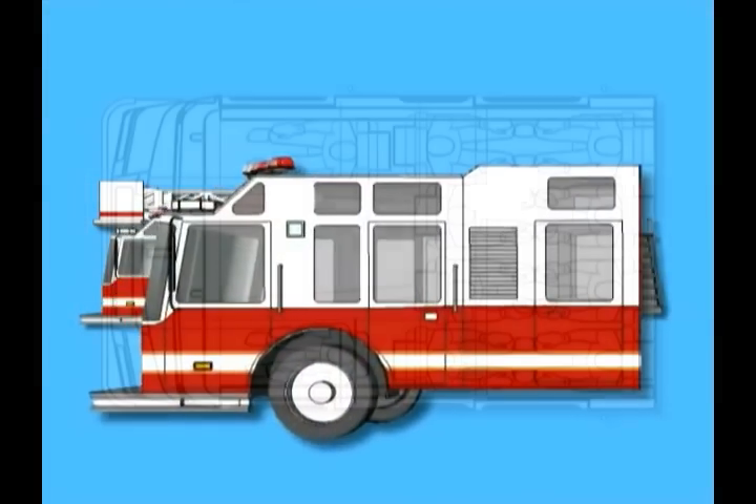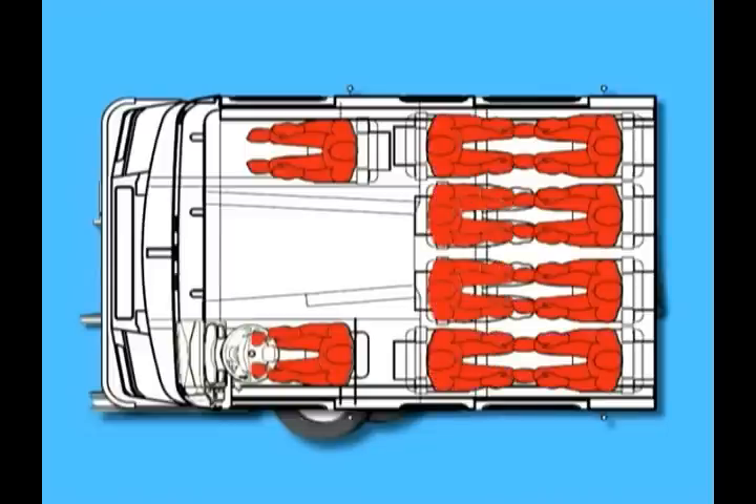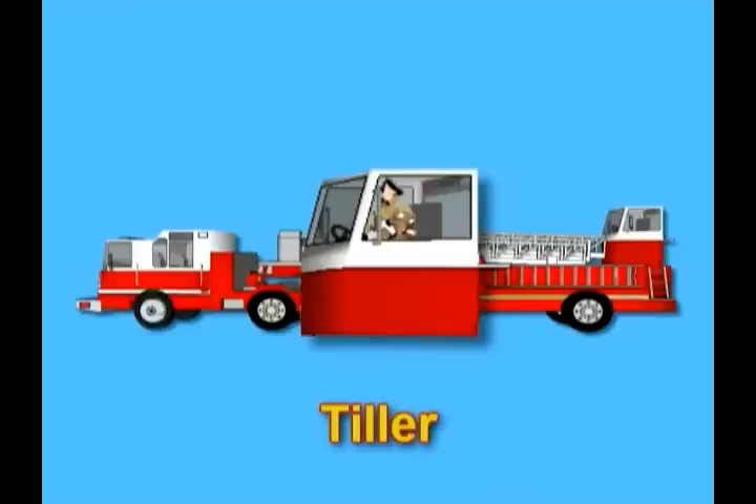The truck has a captain, a driver, plus seats for 8 to 10 additional firefighters. Some ladder trucks are so long, there's a second driver called the tiller to steer the back end of the vehicle.